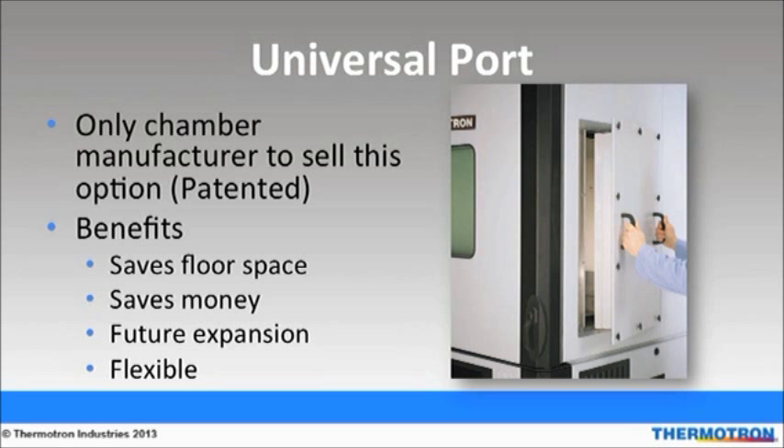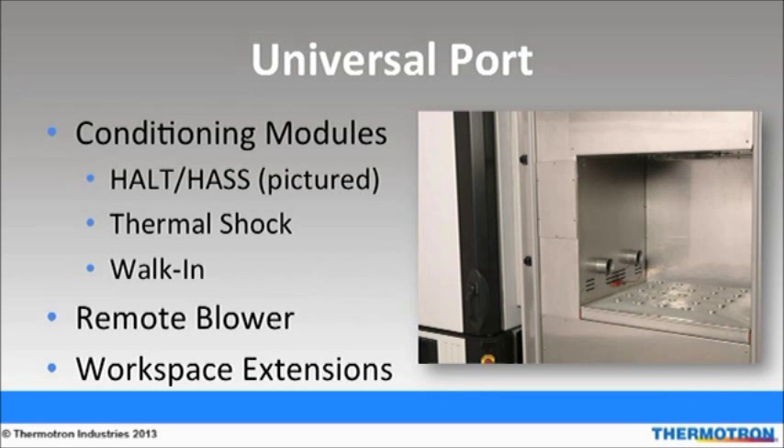Thermotron's patented universal port is an oversized portal installed into the side wall of an SE chamber, expanding its capabilities by increasing and diversifying test system utilization and lab productivity while also reducing capital equipment investment costs. The universal port interfaces with roll-up interchangeable modules and accessories that can characterize different stress testing and simulation techniques, allowing the chamber to serve multiple purposes. With the universal port, a temperature chamber becomes a HALT chamber, a thermoshock chamber, or a remote conditioner without purchasing an entirely new chamber.